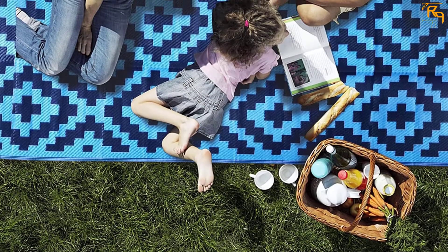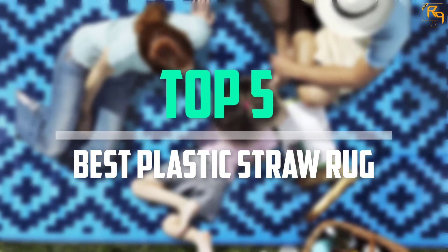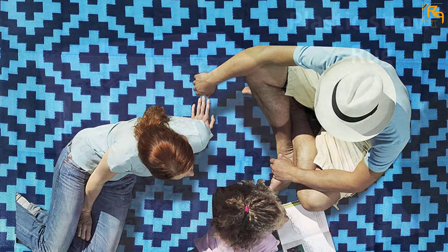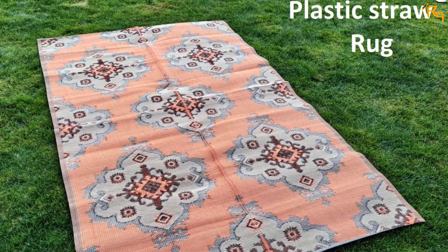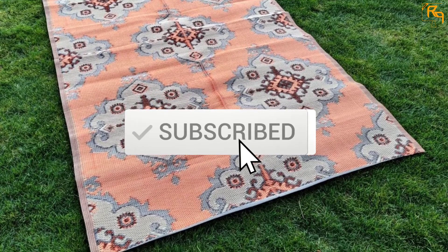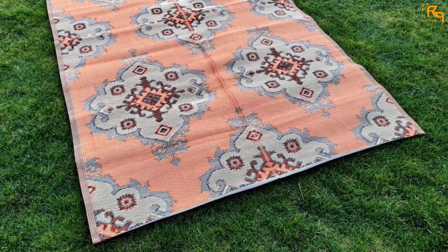In this episode of the Reviews Point, we'll cover the top 5 best plastic straw rugs available on the market for their true quality. I tried to make the list based on their popularity, quality, price, durability, user opinions, and more. If you need more information about these products, please check the link in the description section below. Don't forget to subscribe to our channel to get future reviews. Let's dive into the video.